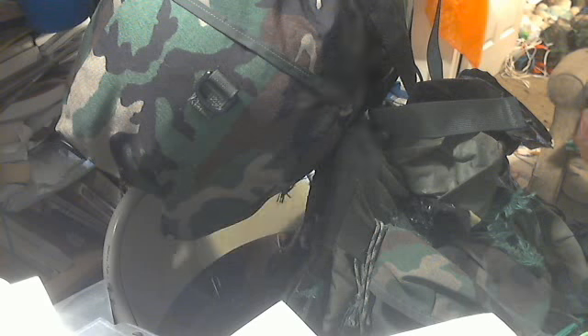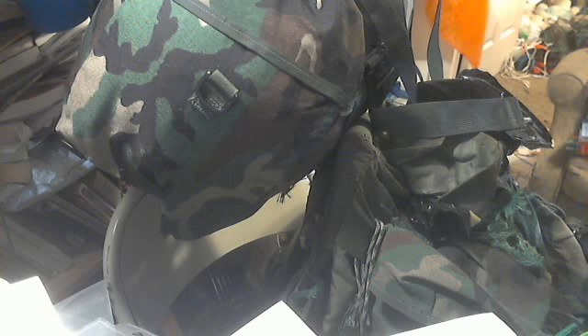This is an alice pack — I guess a medium or small alice pack. I got it at the thrift store here in town, the Red Shed, before they moved to their current location which is just less than a block away from where they were. The other location is now a junk shop.